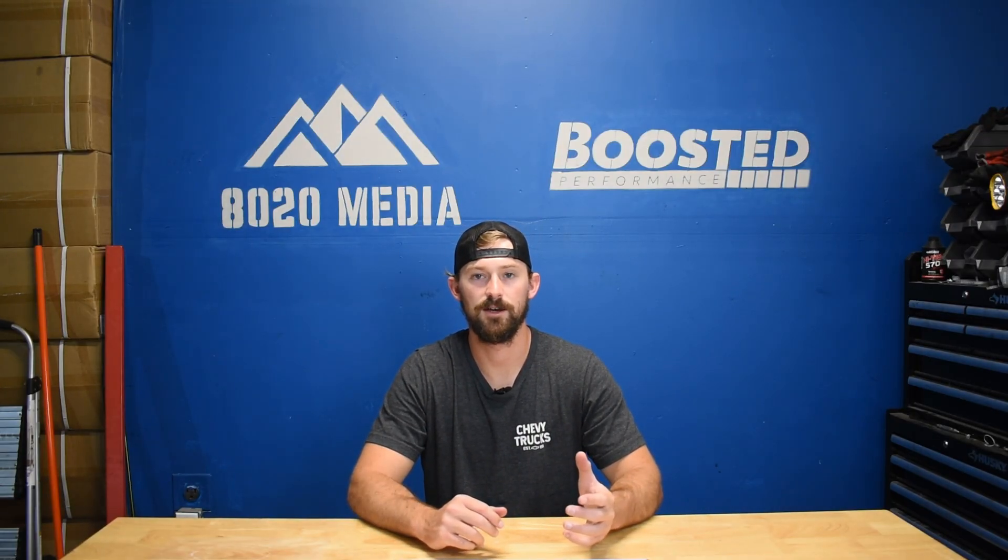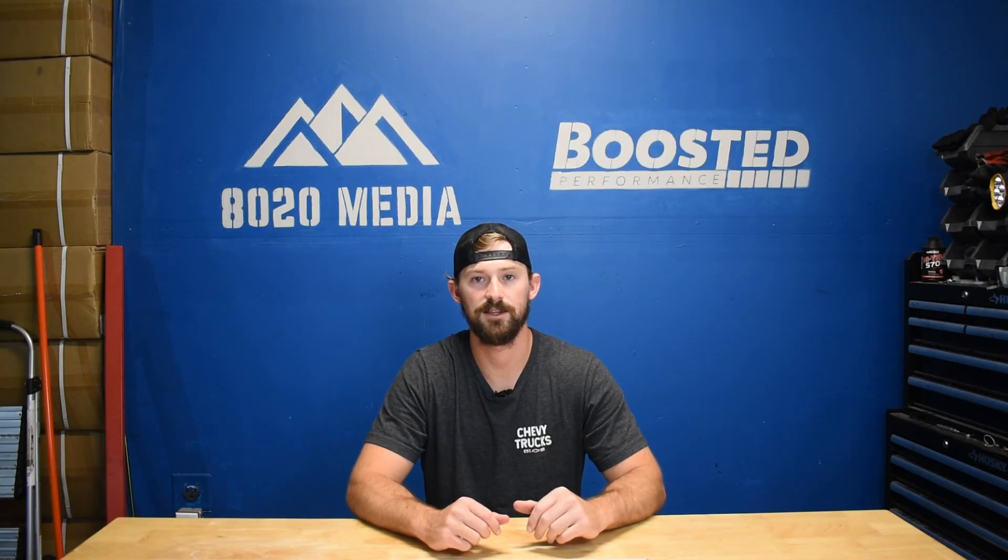That covers it for this video. If you guys appreciate it, please like the video, subscribe to our channel, and stay tuned for more GM content.